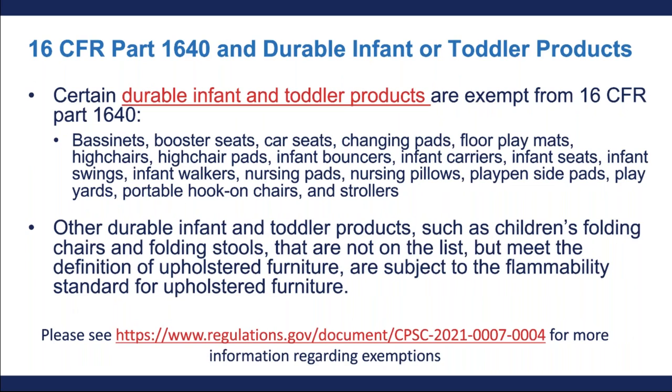Now let's talk about how the new upholstered furniture requirements intersect with the durable infant or toddler products category. Durable infant or toddler products that meet the definition of upholstered furniture must comply with 16 CFR Part 1640 flammability and labeling requirements. However, many types of durable infant or toddler products are actually specifically exempted from the standard for the flammability of upholstered furniture. The product types listed on screen — starting with bassinets, booster seats, car seats, etc. — are all exempted from the definition. If you're not sure whether your product is covered, you can send us an email or give us a call and we'll help clarify.